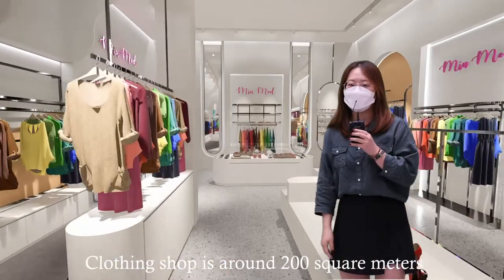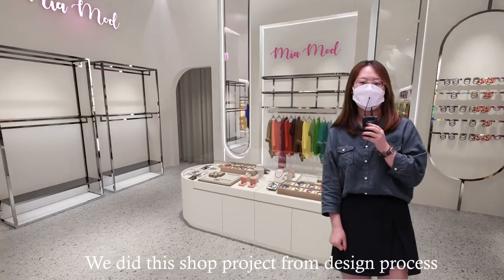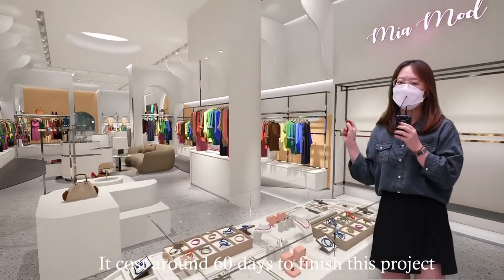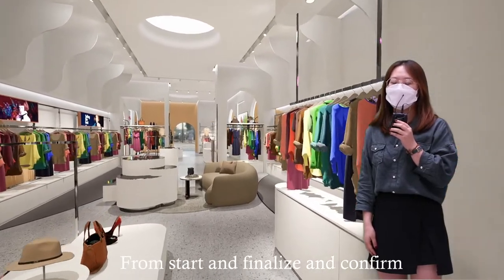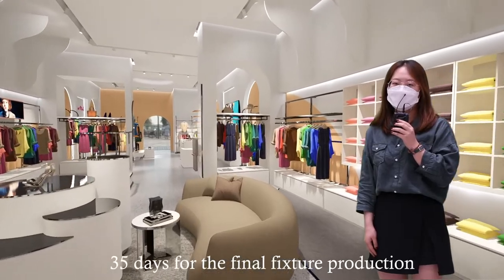The clothing shop is around 200 square meters. We handled this shop project from the design process through to fixture production. It took around 16 days to finish this project — 20 days for the design process from start to finalize and confirm, and 35 days for the fixture final production.